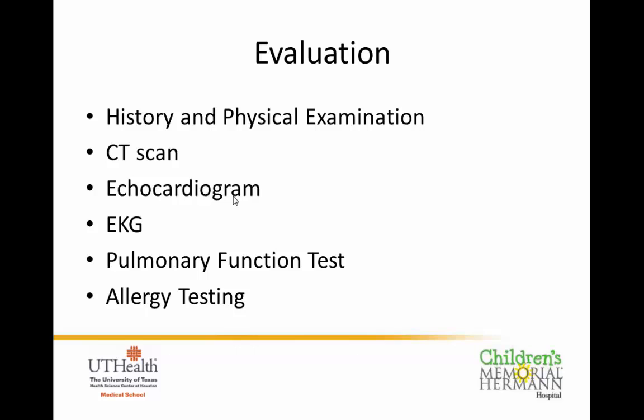One important objective measure is the Haller Index. We don't have many great objective measures for how severe a pectus excavatum is, but the Haller Index uses the CT scan — we measure the width of the chest and divide it by the depth. The deeper you are, the higher the number and the more severe it is. We use a cutoff of a Haller Index greater than 3.25; above that, you're in the severe category.